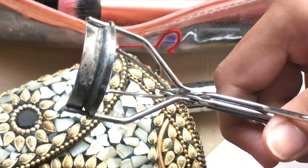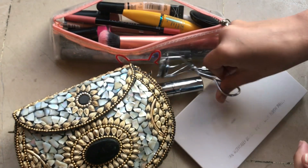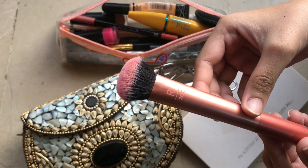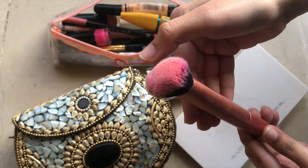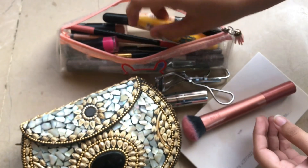I curl my eyelashes — my eyelashes are straight so I need to curl them. The next thing I have is a Real Technique Brush 200. It has very soft bristles and gives great results.